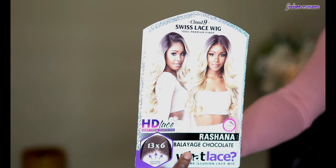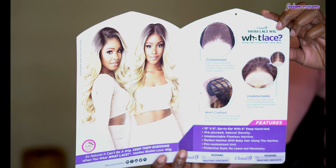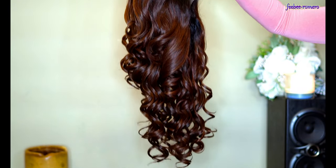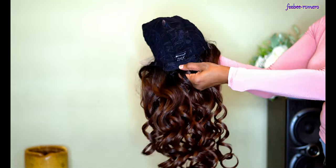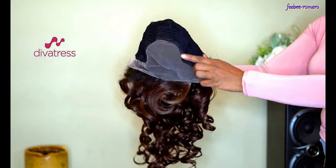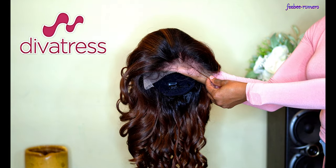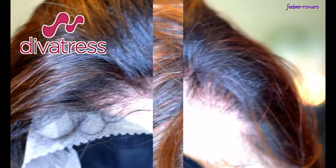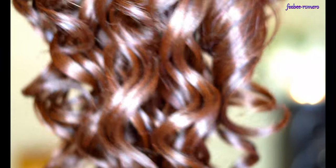Welcome back to my channel! Today we have another wig. This one is from Sensationelle. I want to give a huge shoutout to divatress.com for sending me this wig to review — thank you very much, it is highly appreciated. I will leave the link where you can find this wig and the link to divatress's direct site so you can go browse and shop.